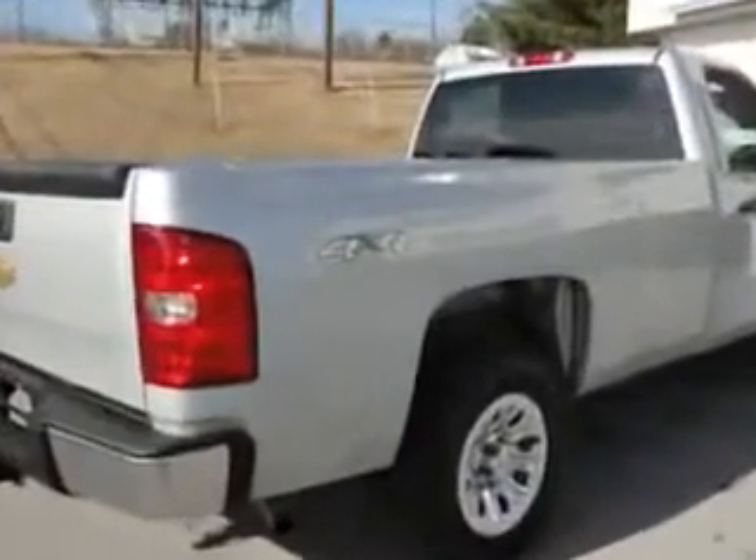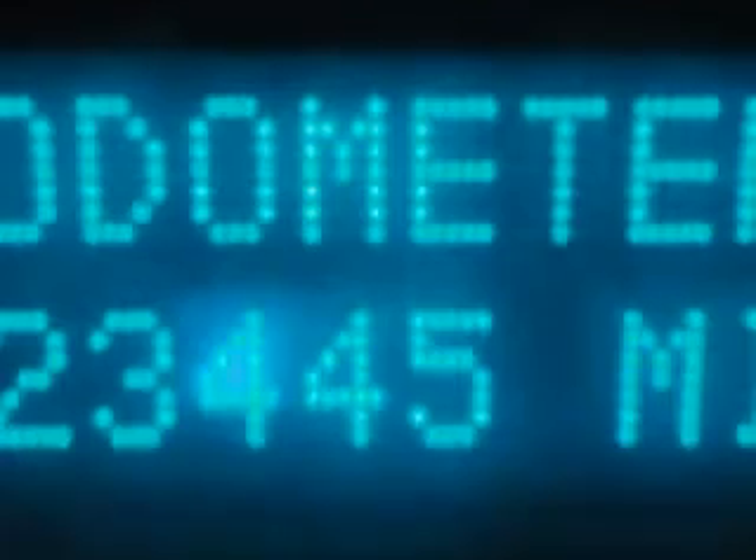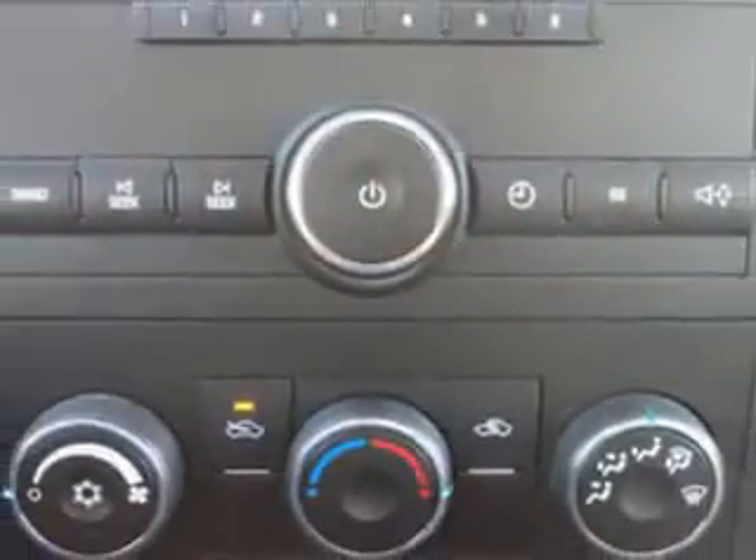Enjoy this utility truck with features like beverage holders, side airbag system, privacy glass, auto headlight on-off, anti-lock braking system, and much more. Get where you need to go, enjoy the drive, and have peace of mind in this 2013 Chevrolet Silverado 1500.